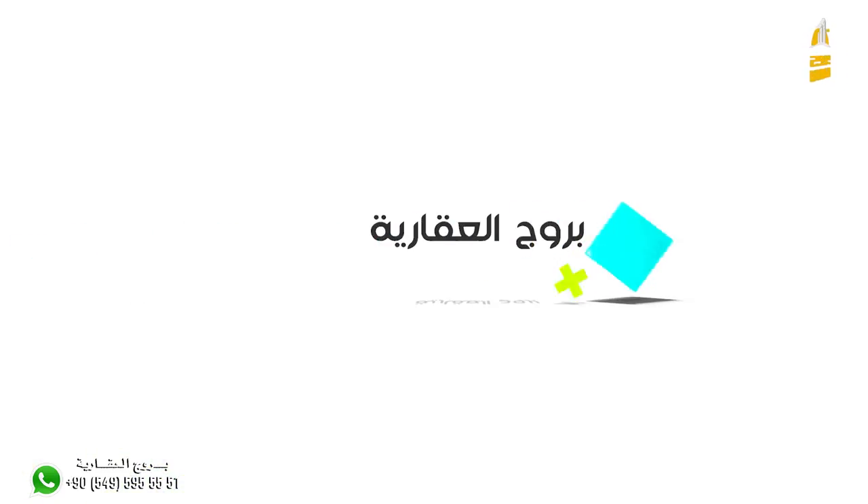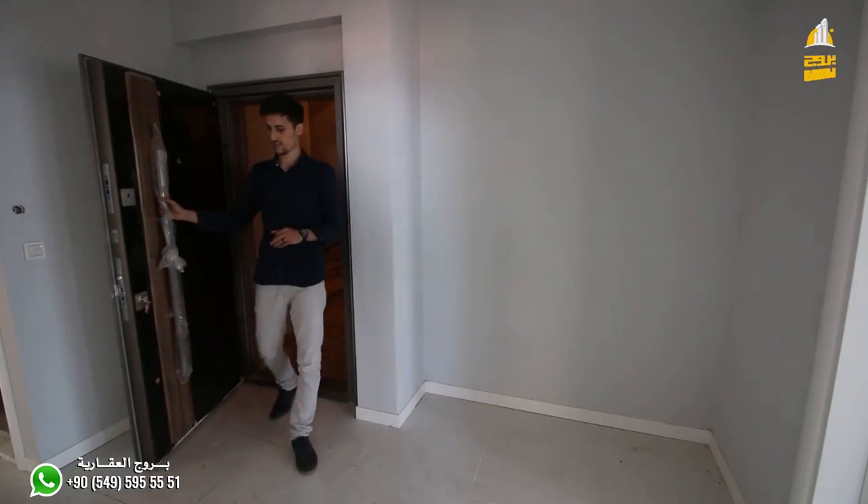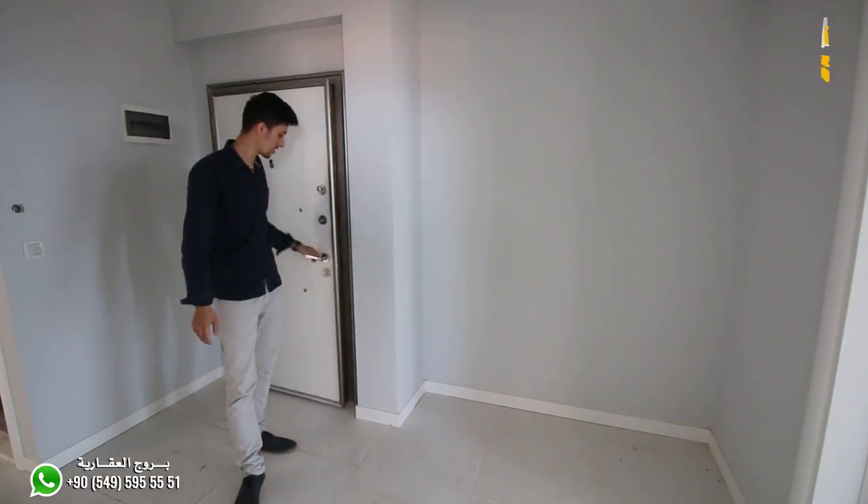ومعنا نشوف الشقة على أرض الواقع. بسم الله، الآن وصلنا الدور الخامس. طبعا الشقة ثلاث ورصالة مساحتها 160 متر مربع.